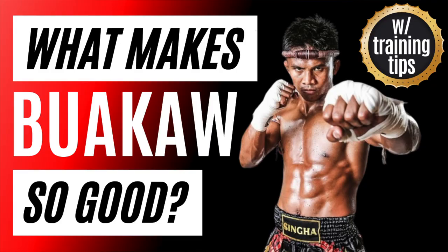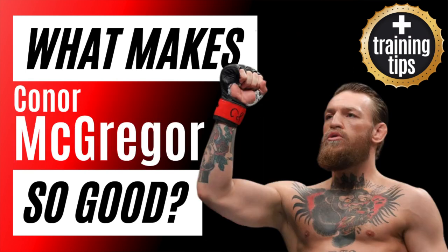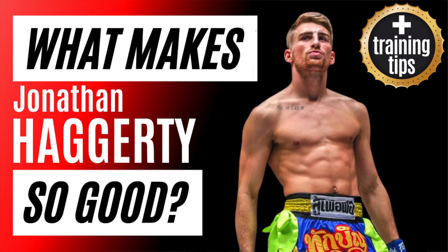This series is very established. I've made videos on Bokal, Petrosian, Canelo, McGregor, and most recently Jonathan Haggerty. Although that video was taken down for a short while, it is back now. You can check it out if you missed out on what made Jonathan Haggerty so good — five fantastic tips.